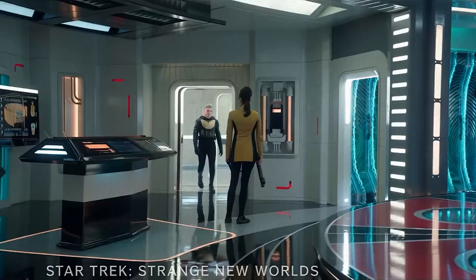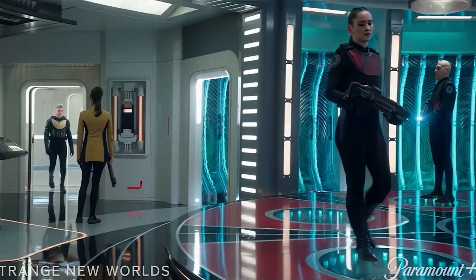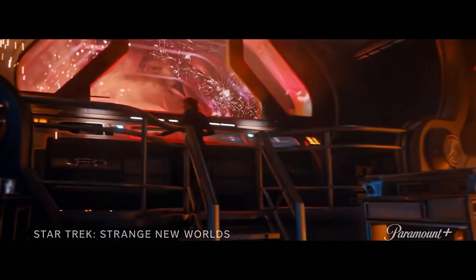First off we get to see a bit more about the transporter room here on the Enterprise. Again it's very much in keeping with the rest of the ship — a lot of whites, blacks and greys. I'm digging it. I like the look and design for the new Enterprise. It kind of reminds me of the Star Trek motion picture sets for the Enterprise. I think they've taken a good page out of that book but combined it with the original series to come up with something which is quite a nice in-between middle ground.